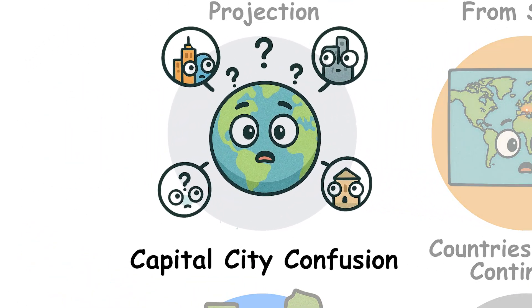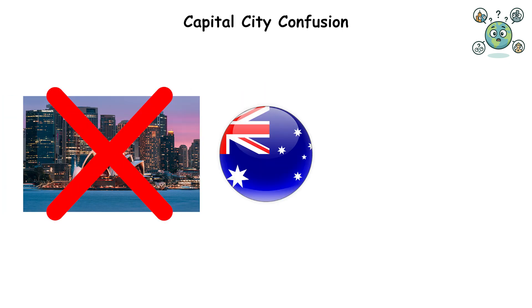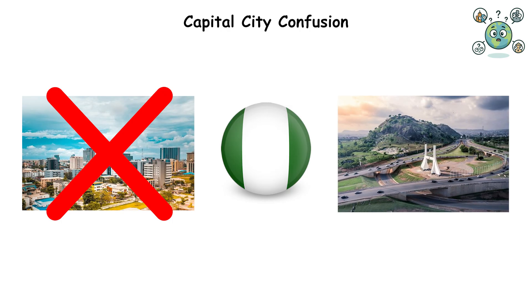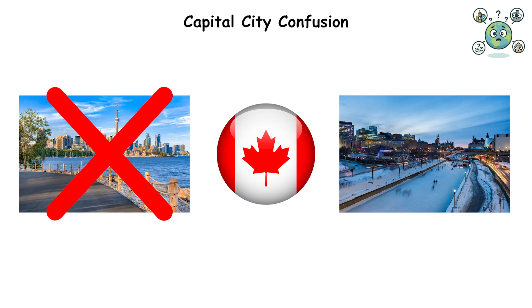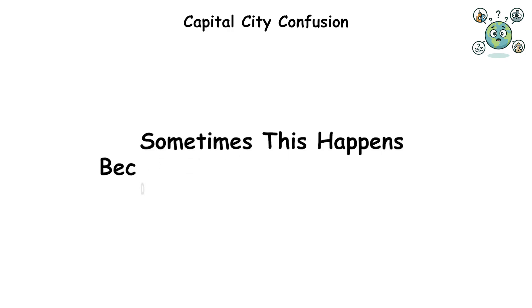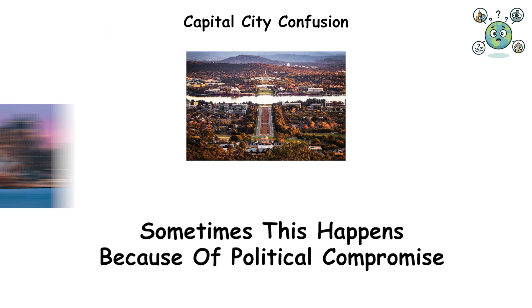Capital City Confusion: most people assume a country's largest city is its capital. Sydney isn't Australia's capital — that's Canberra. Lagos isn't Nigeria's capital; that changed to Abuja in 1991. Toronto isn't Canada's capital — Ottawa is. Zurich and Geneva aren't Switzerland's capital — that's Bern. Sometimes this happens because of political compromise, like Canberra being built halfway between Sydney and Melbourne.